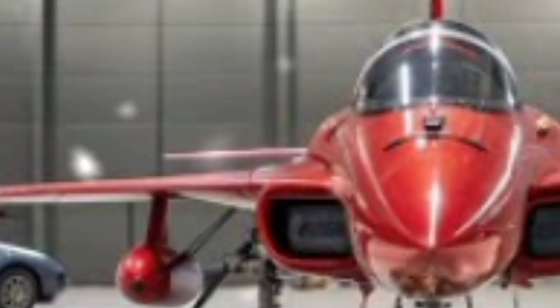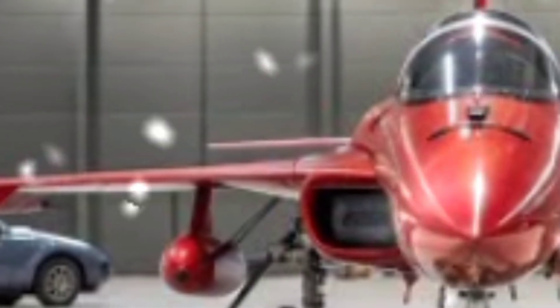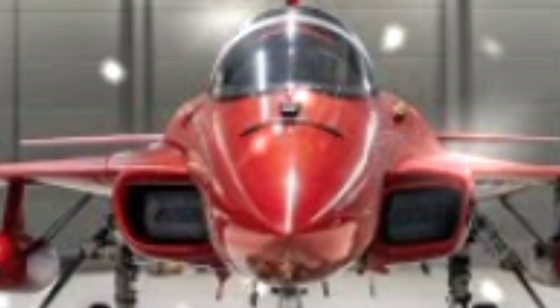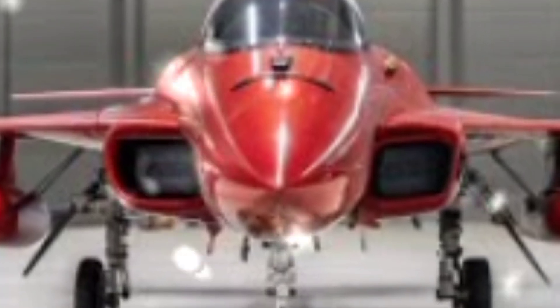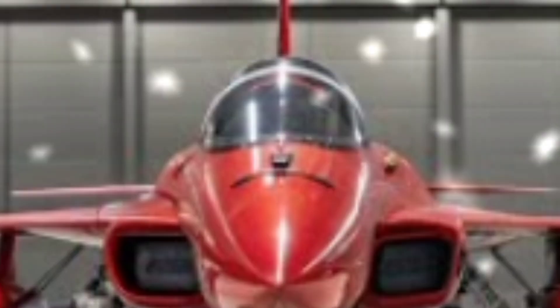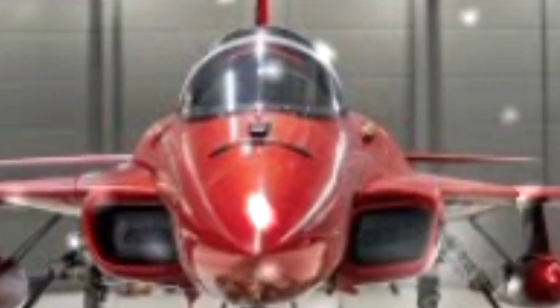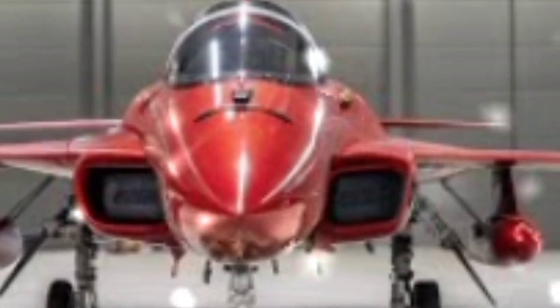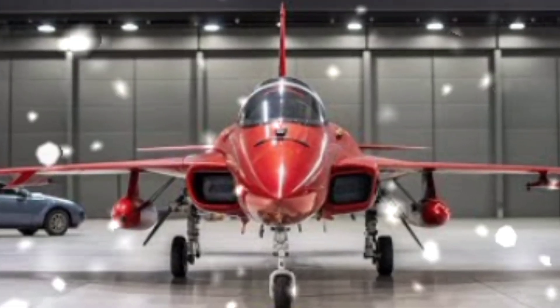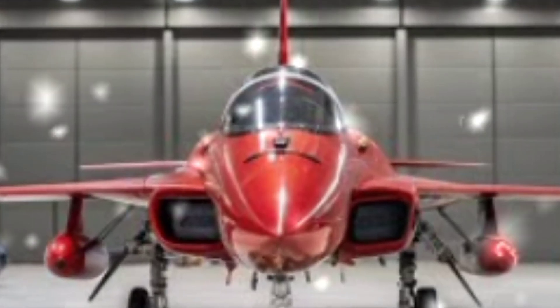By 2025, the JF-17 Thunder has solidified its position as the backbone of the Pakistan Air Force, replacing aging fleets like the Mirage and F-7. It represents more than just a fighter jet — it is a symbol of technological progress and national pride. While it may not yet match the stealth and power of fifth-generation fighters, its combination of affordability, adaptability, and capability ensures that it will remain a central part of Pakistan's air defense.